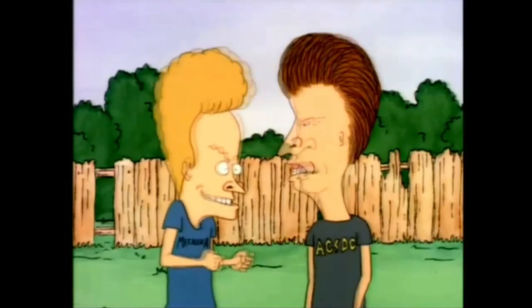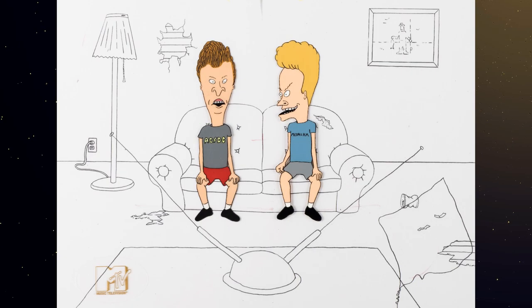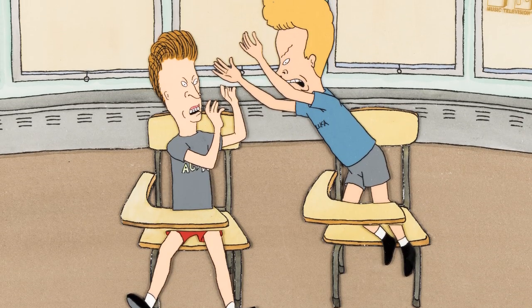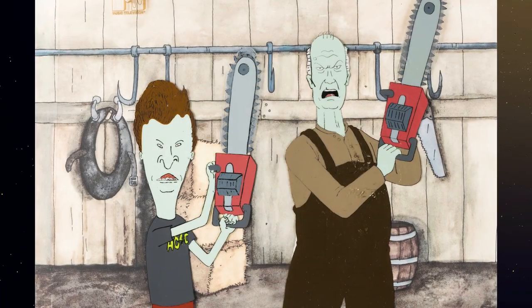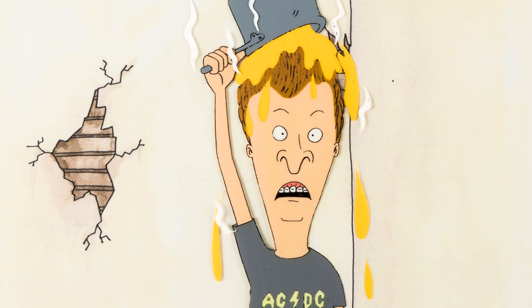Settle down, Beavis. We are proud to bring a great selection of Beavis and Butt-Head production art to this sale. Paramount Plus has recently relaunched new episodes of this series with the original classic characters created by Mike Judge. The selection of artwork in this sale will make you laugh just looking at it.